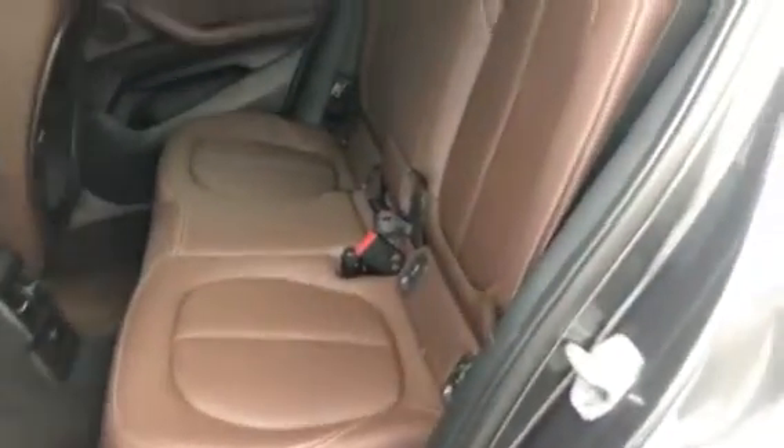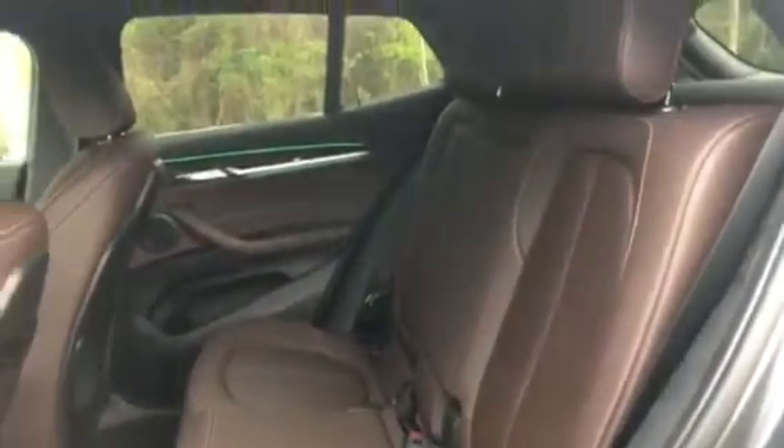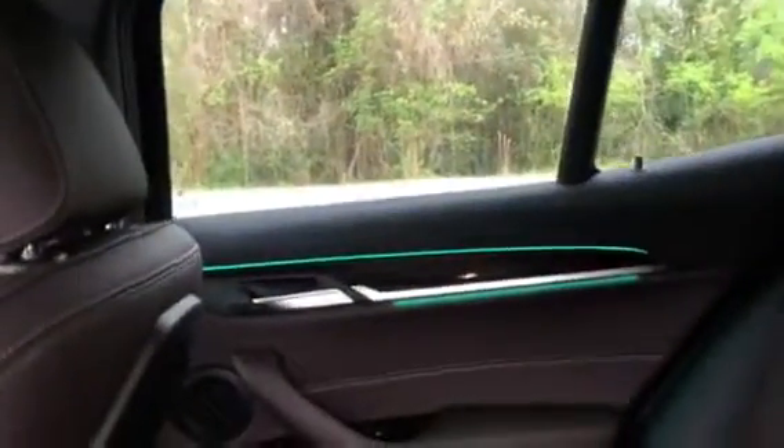Really quickly, I want to show you the back seats. Here is the back seat of the vehicle. And you can see over here the vehicle does have ambient lighting. You can change the color of that light right there.